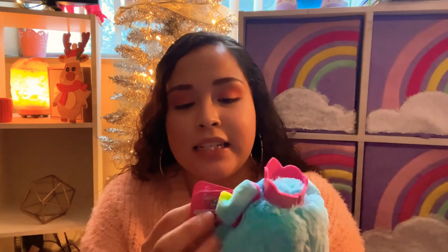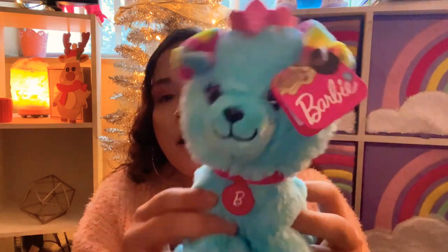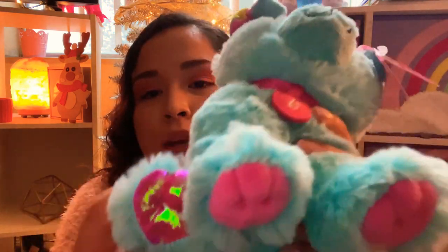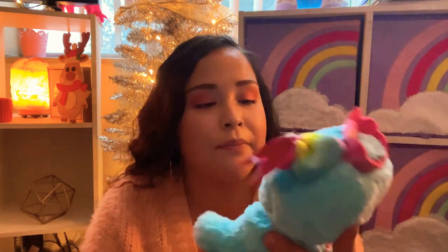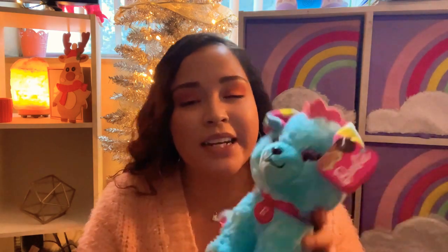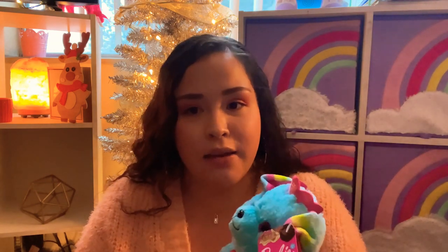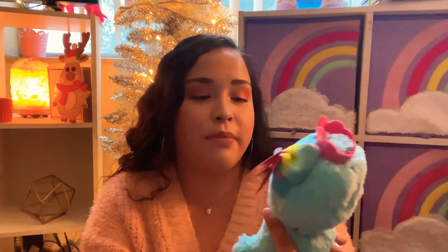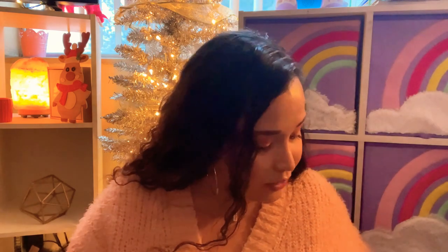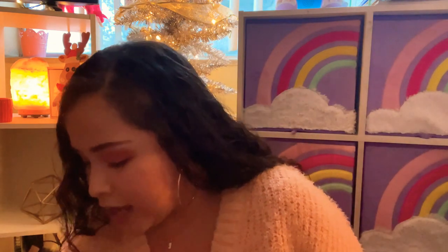The last thing for my daughter - I got her a little stuffed animal. It's the Barbie brand and my daughter loves Barbie and still plays with Barbies every single day. Look at the little paws - it's so cute. It has a little Barbie logo, little purple eyes, and a little crown. It's my favorite color too. I believe this was five bucks - such cuteness for five dollars. She's gonna love it.